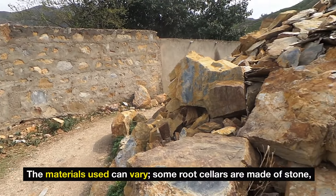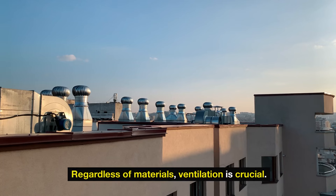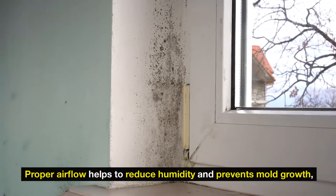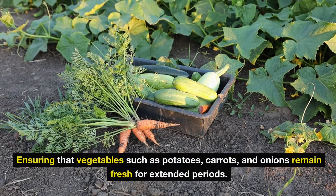The materials used can vary — some root cellars are made of stone, while others may be constructed from wood or earth. Regardless of materials, ventilation is crucial. Proper airflow helps to reduce humidity and prevents mold growth, ensuring that vegetables such as potatoes, carrots, and onions remain fresh for extended periods.